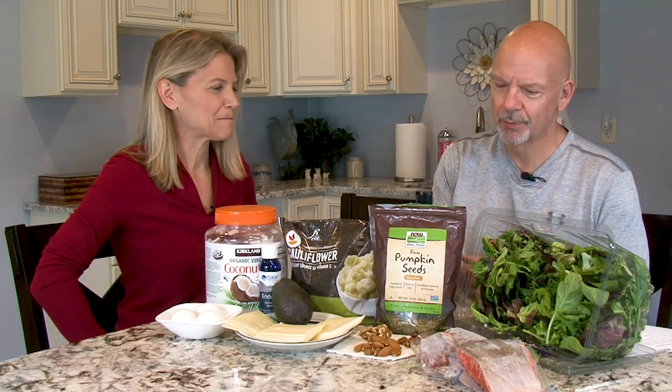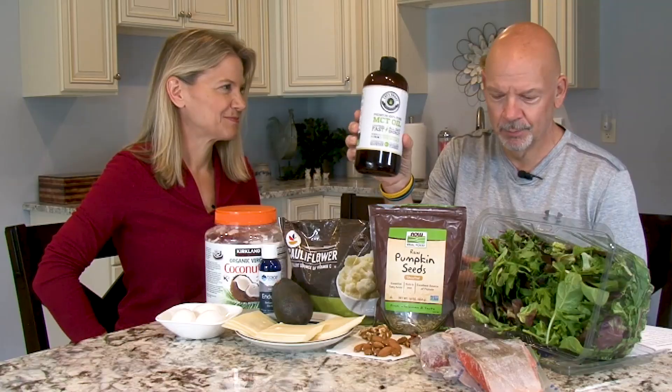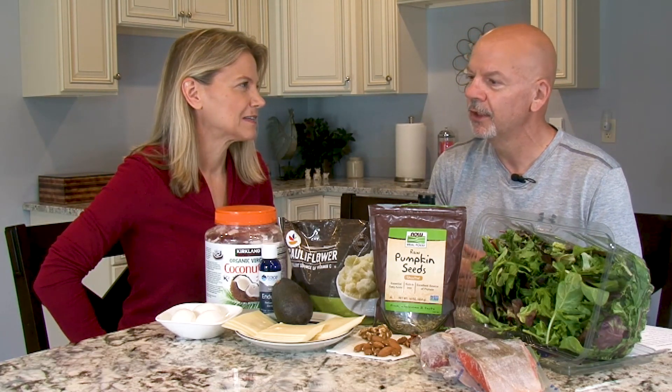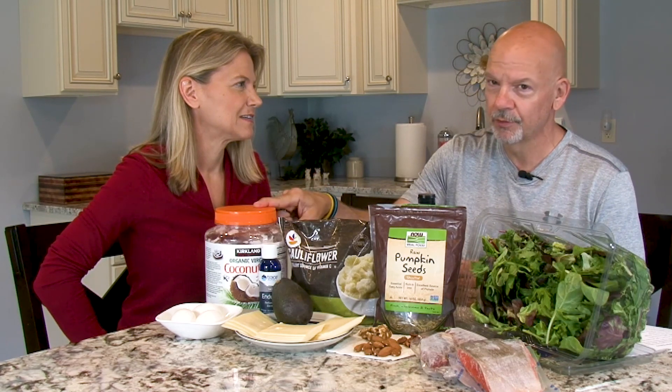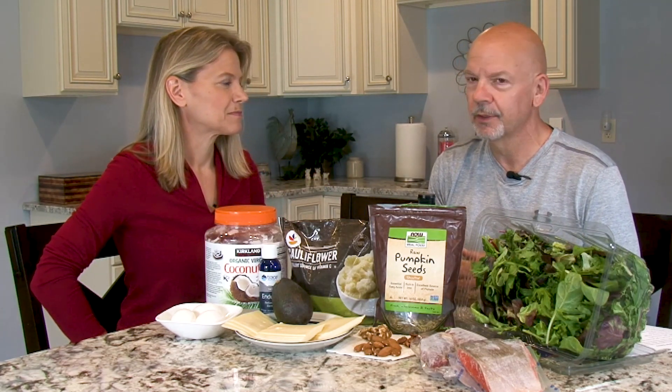An honorable mention goes to MCT oil itself. We've done a number of videos about MCT oil and how it helps get into ketosis. We should also say that coconut oil is pretty inexpensive, and it's a good thing to cook with.